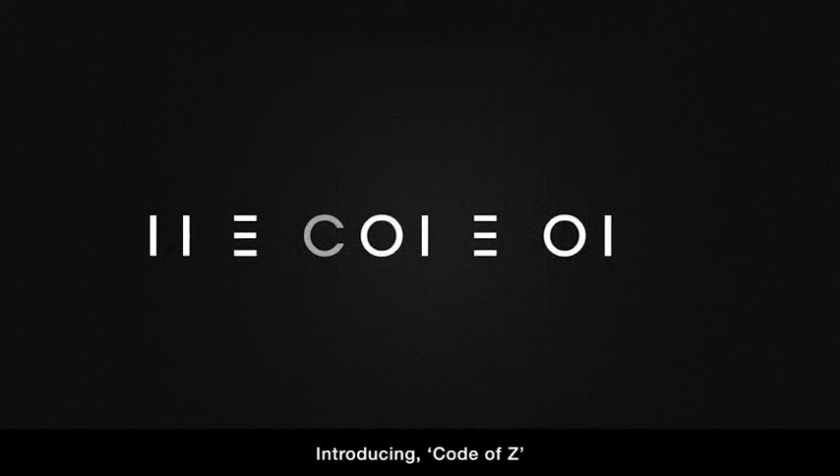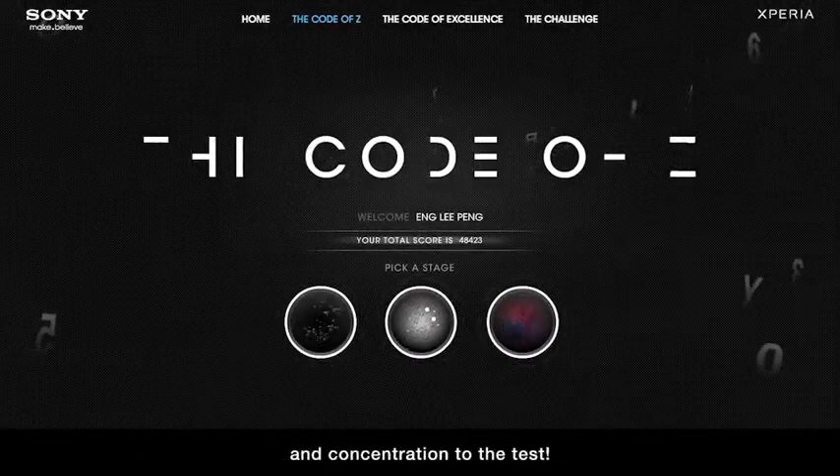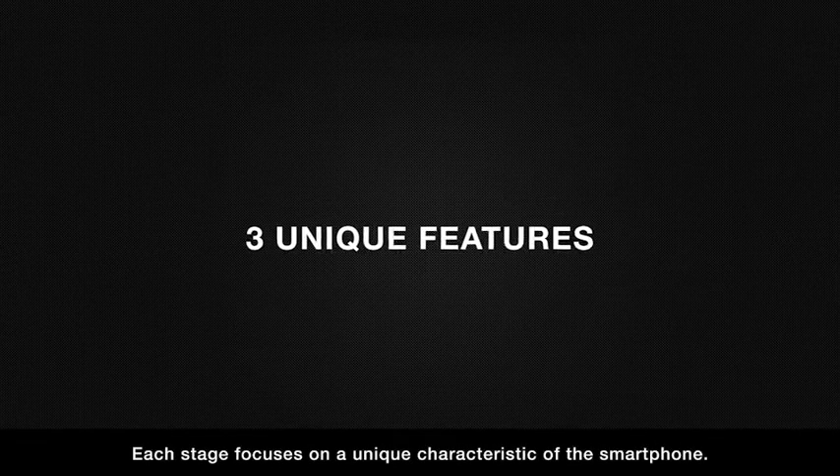Introducing Code of Z, a series of interactive puzzles that put users' attention to detail and concentration to the test.